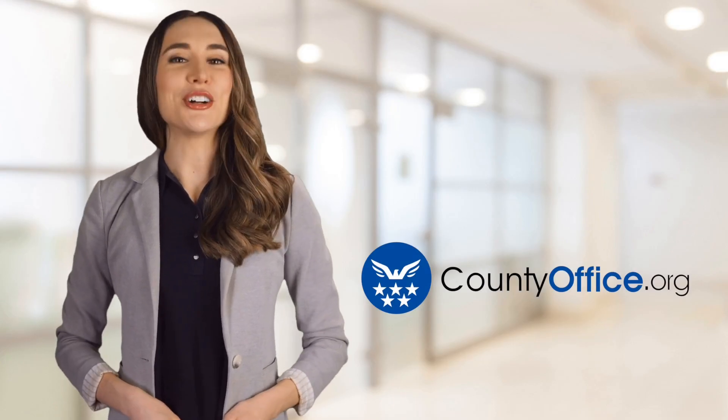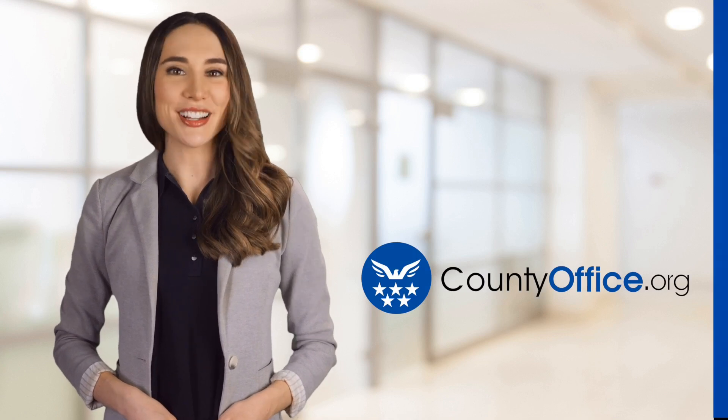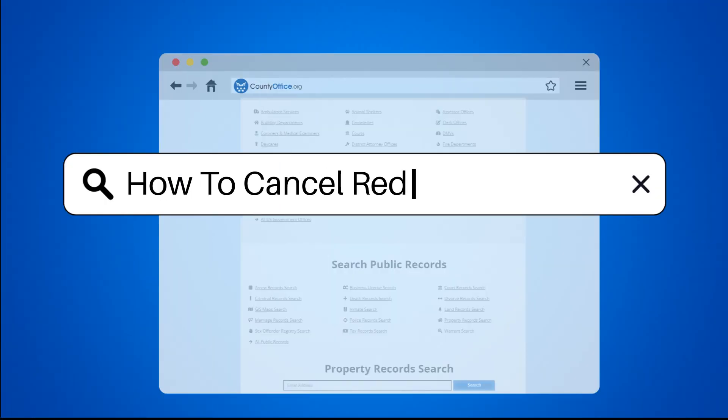Welcome to County Office, your ultimate guide to local government services and public records. Let's get started. How to Cancel Red Cross Class.